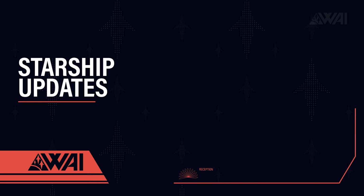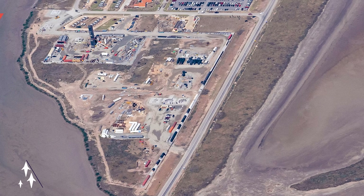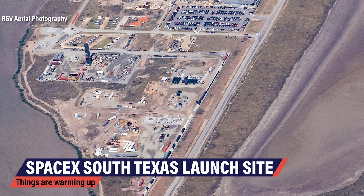Starship Updates. SpaceX's mission in Boca Chica, Texas is clear: build a spacecraft that can get as much equipment and people to Mars as possible to be able to build our first colony on another planet. It's a goal straight out of a sci-fi movie, and we are able to watch it unfold pretty much live.